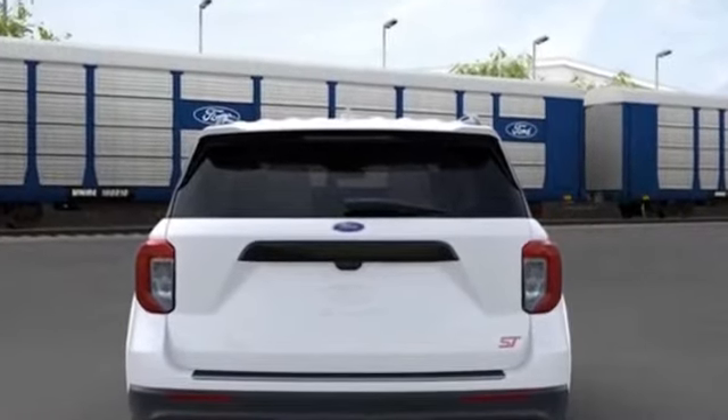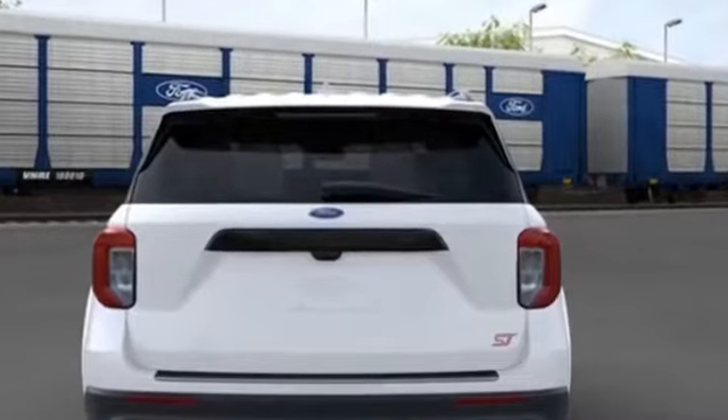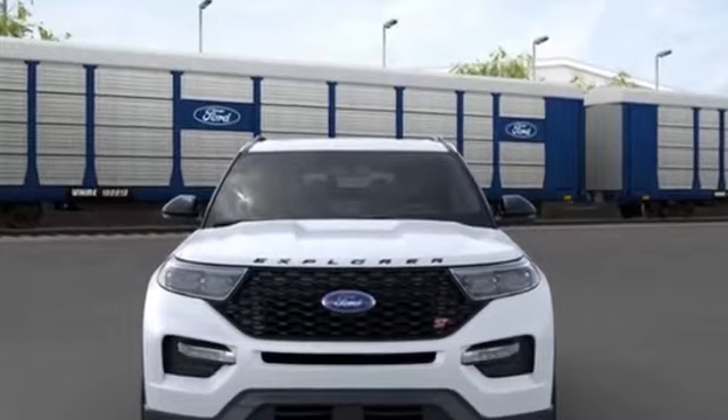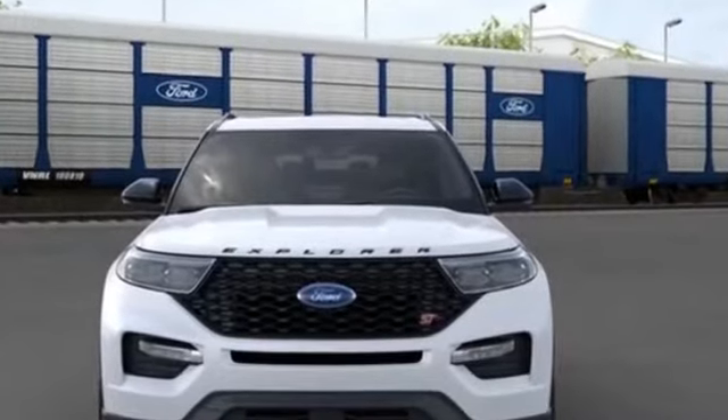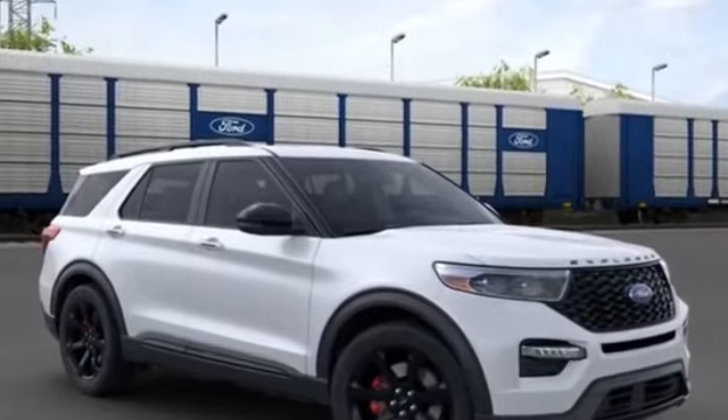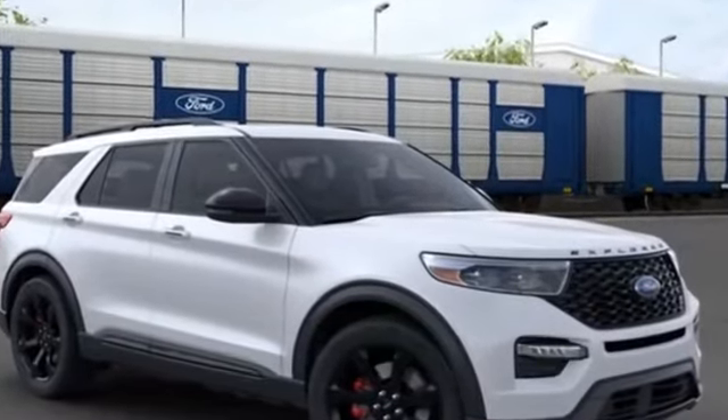Additional features include a leather-wrapped steering wheel, passenger side airbag sensor, adjustable steering wheel, traction control, universal garage door opener, power side view mirrors, variable speed intermittent wipers, alarm system, air conditioning, and ABS.